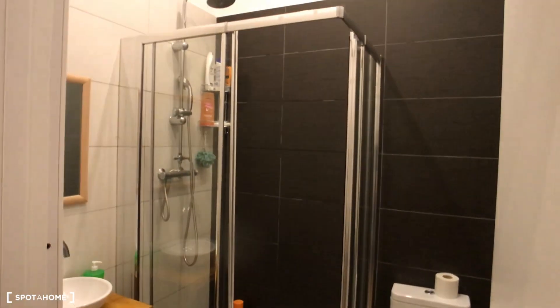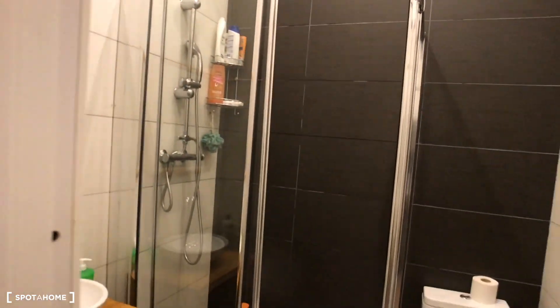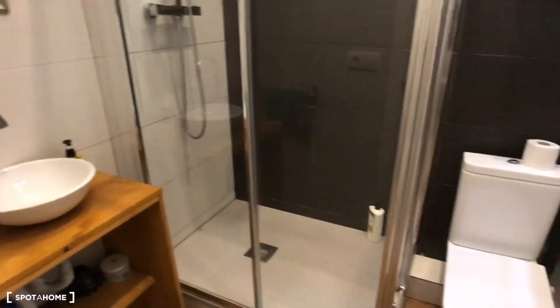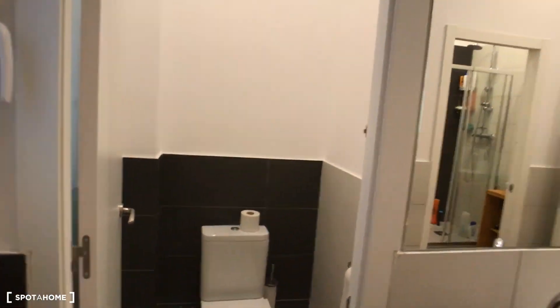And here we have the showers. We have shower one with the sink, the shower behind this corridor glass door, and the toilet. Here we have another one — the sink with the mirror, the shower underneath, and the toilet. And here behind me we have just a toilet as well.